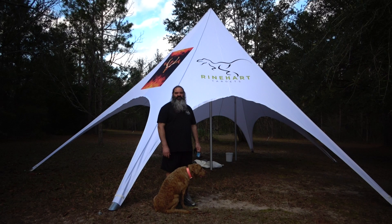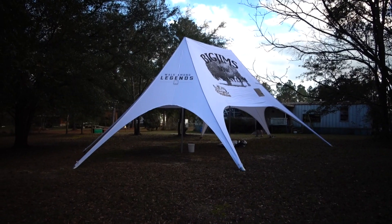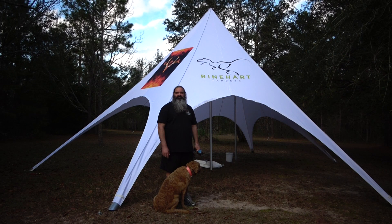Hey there, Big Jim here, Big Jim's Bow Company. We've got a new setup this year, trying to simplify our tent setup a little bit, but this one's a good bit bigger. A little flashier. Come on out and see us at all the events where we'll have it set up.